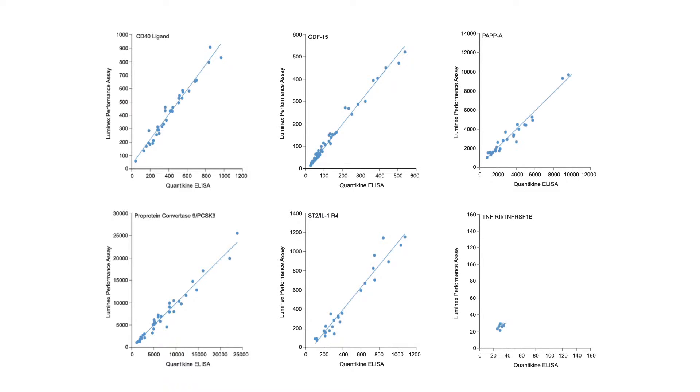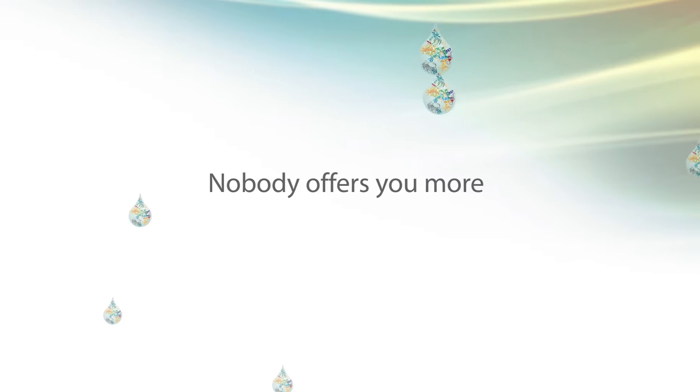When you need more from your Luminex assay, don't compromise. Trust the most dependable assays on the market. Nobody offers you more options. R&D Systems understands your needs and delivers high-quality and customized Luminex assays.